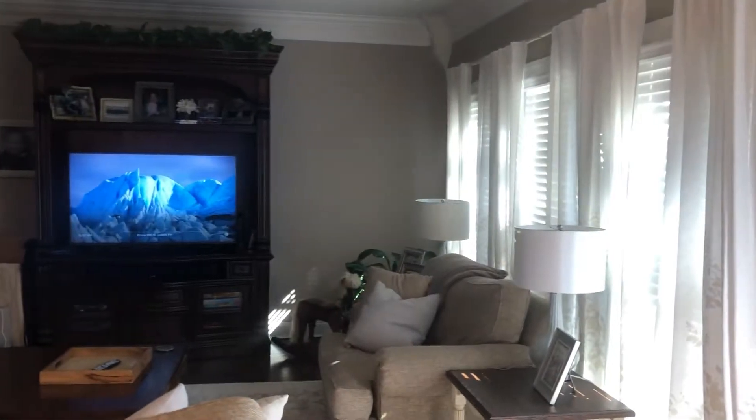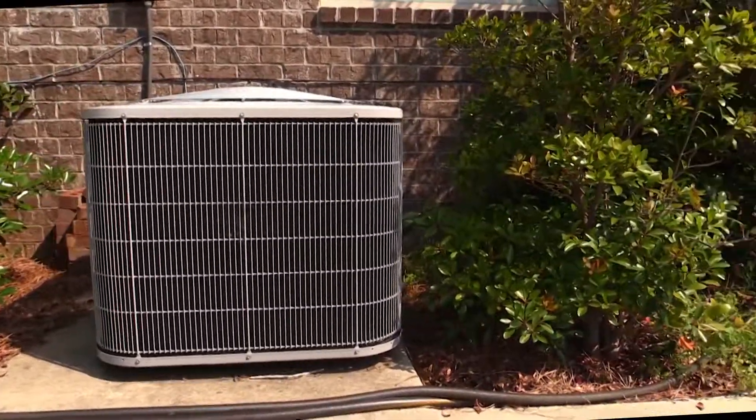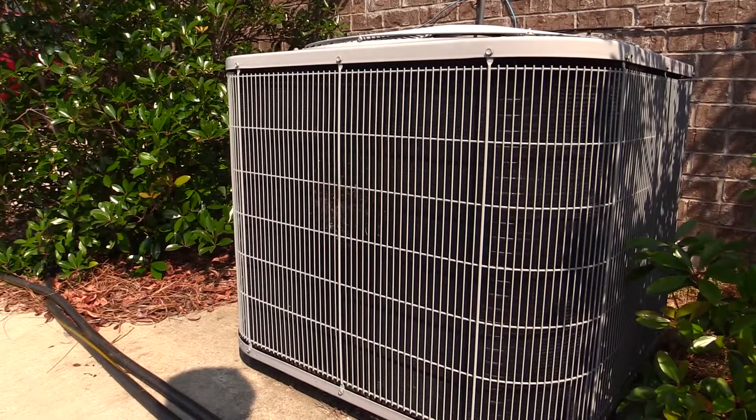If your home seems to be heating unevenly, make sure all of the registers are open and that none of them are blocked by furniture, drapes, or carpets. It's also important that nothing blocks the airflow around the outside unit of your HVAC, like overgrown shrubs. Make sure everything is at least two feet from the unit.